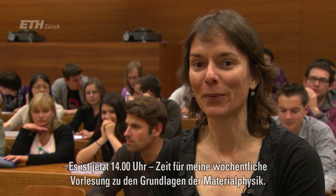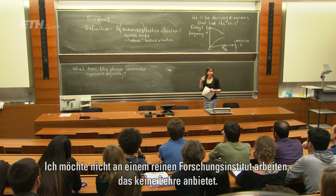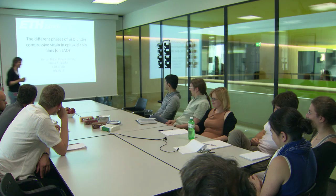Now it's two o'clock and next in the day is my lecture. This is Basics of Materials Physics, which I teach every week. This week we're going to learn about a property called phonons. Teaching is a really important part of what makes my job a lot of fun — I think I wouldn't be happy in a research institute that wasn't a university. It's also intellectually challenging to think about how I learned a difficult concept and how to express that to facilitate somebody else's learning of it.